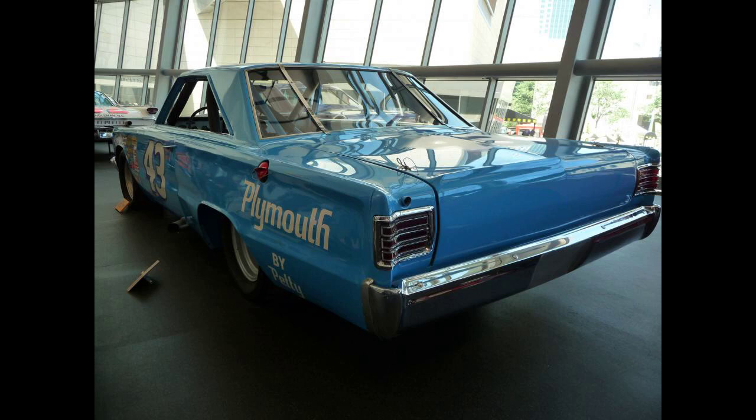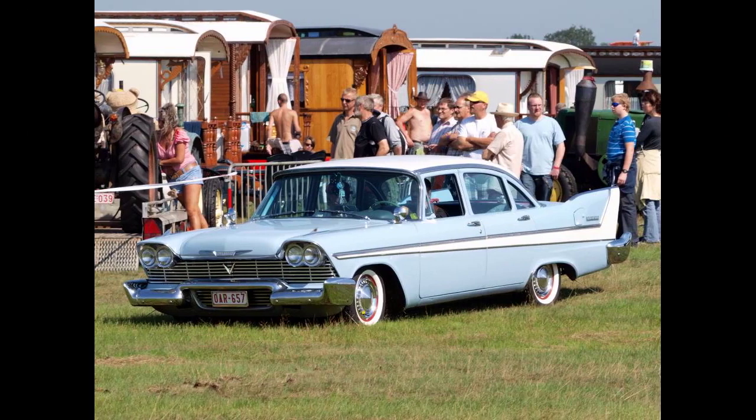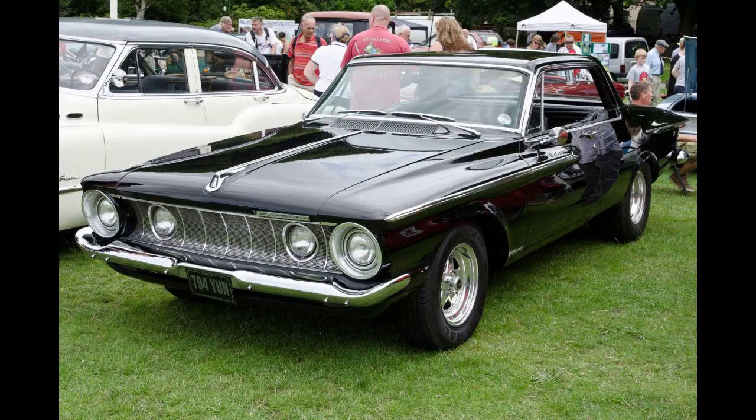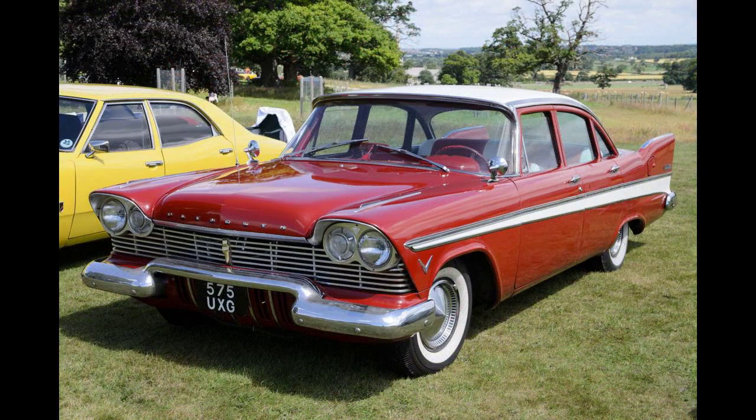In 1965, Plymouth once again made the Fury a full-size car, and the Belvedere ostensibly became the intermediate-size offering. Though the Belvedere was little changed and most dimensions and weights remained the same, the Fury was merely enlarged, restoring a full-sized line which Plymouth had been lacking. The Belvedere line was divided into the Belvedere 1, Belvedere 2, and Satellite subseries, the latter available only as hardtop coupe and convertible, featuring the 273 cubic inch, 4.47-liter, LA Block V8 as standard equipment.